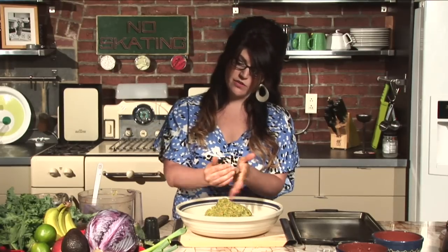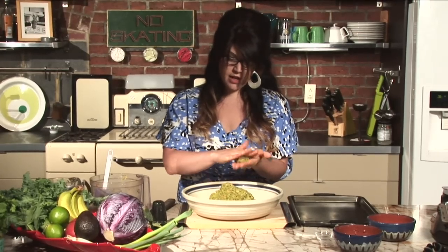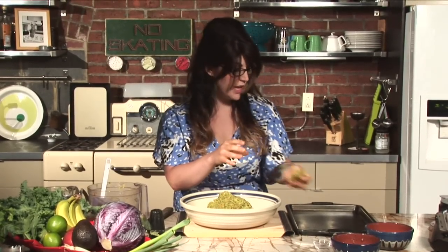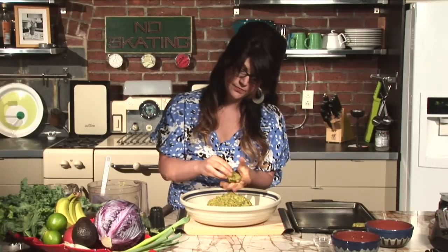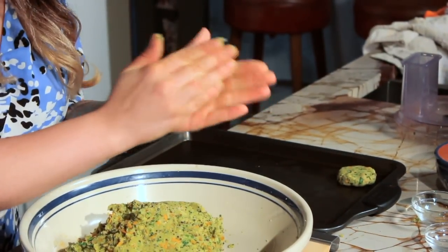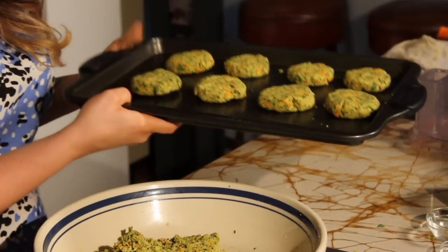You can really make these whatever size you want. If you want to make them the size of burgers, you can, and those would be really good. But I think they're better when they're kind of smaller. Just make a little ball and squish it kind of flat. This would be great for a party because it's going to make a lot of food. The kids can definitely help with making the little patties — it's really fun. We're going to make as many as we can and add them to our 350 degree oven for 20 minutes.